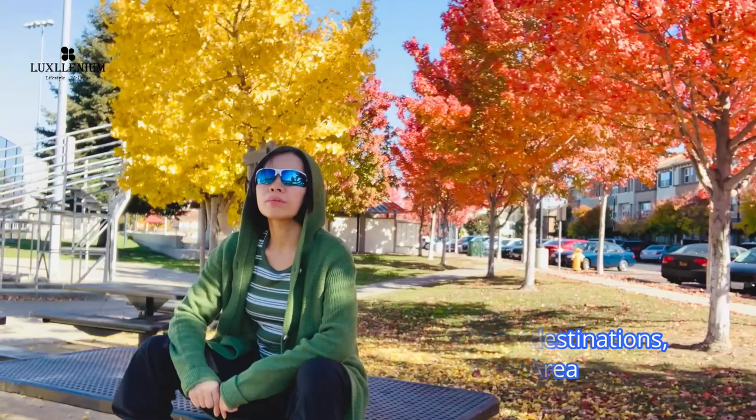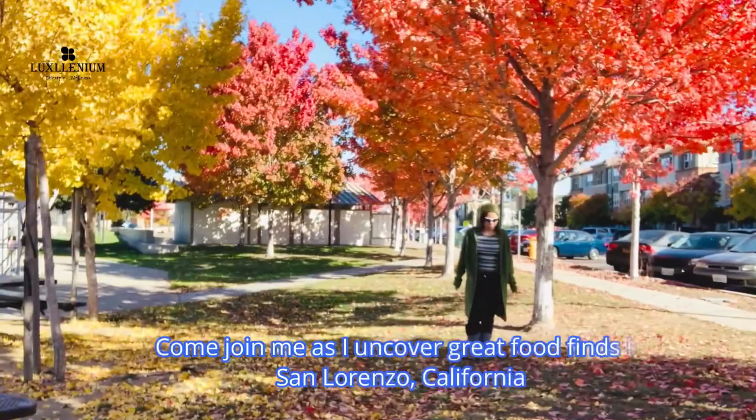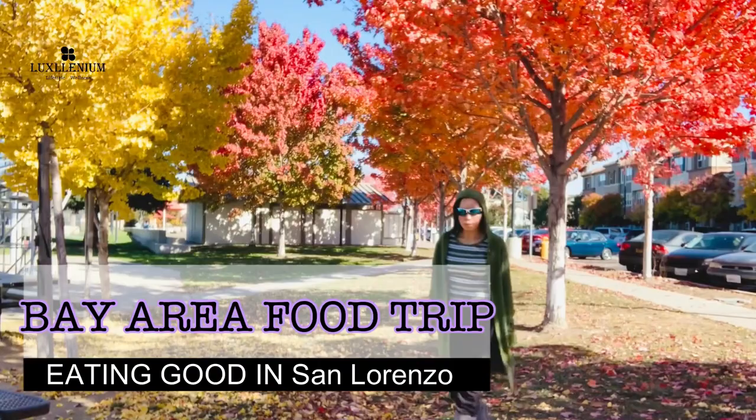As much as I enjoy exploring new destinations, when I'm in the Bay Area, I like to dig deep into the local cuisines. Some of them become my favorite go-to places. Come join me as I uncover great food finds in San Lorenzo, California.